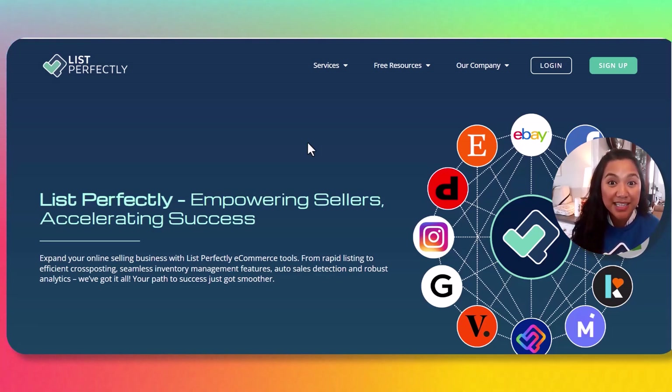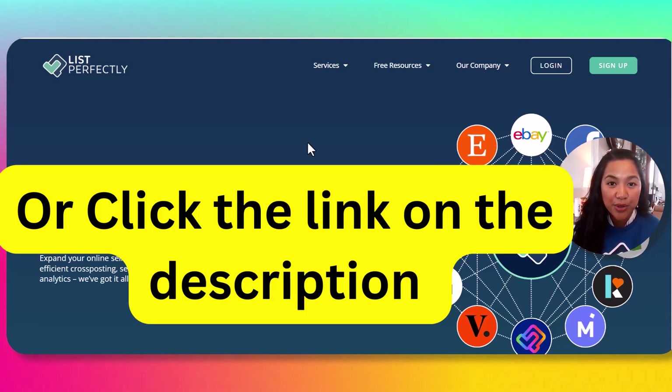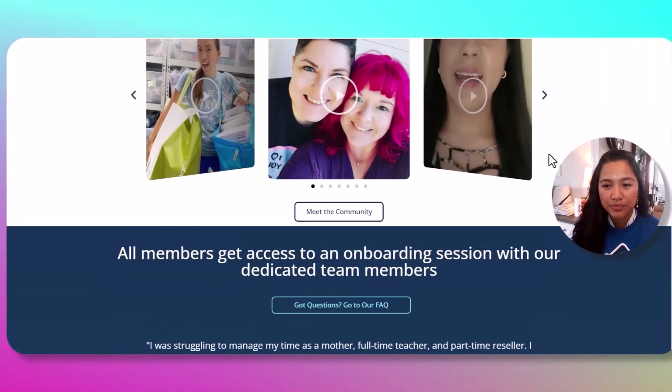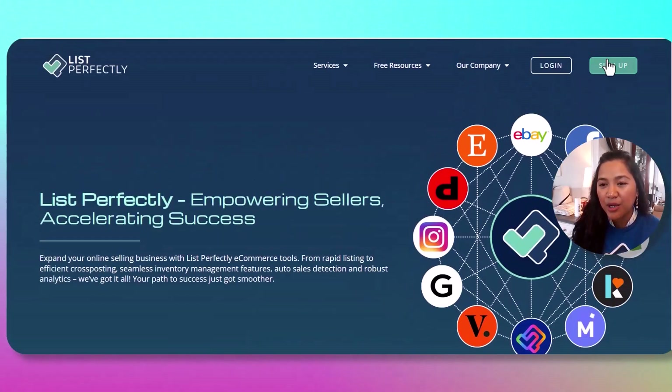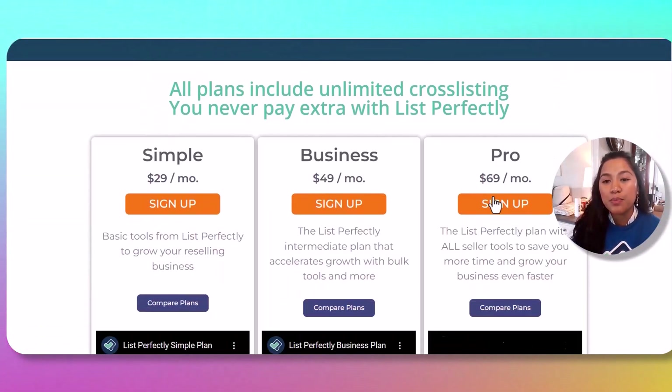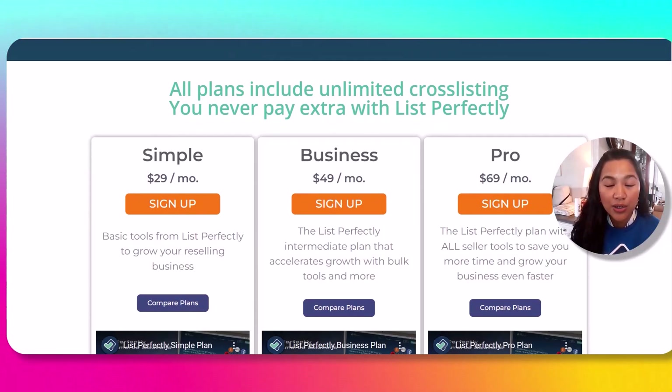All we have to do is type listperfectly.com in our URL bar and go to their home page. We're going to click Sign Up, and I have to tell you — only the Pro plan has the Auto Delist Tool.